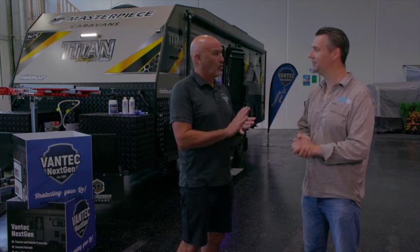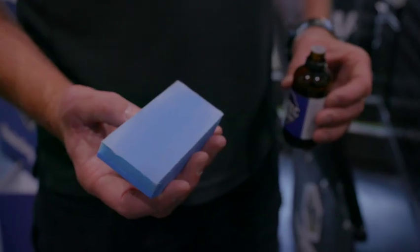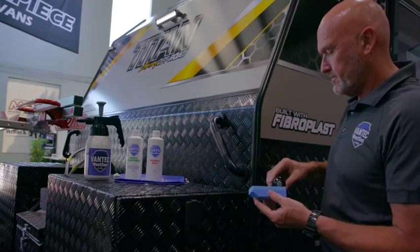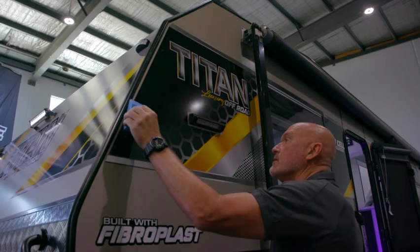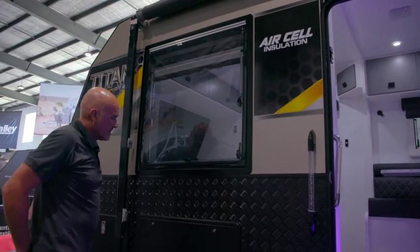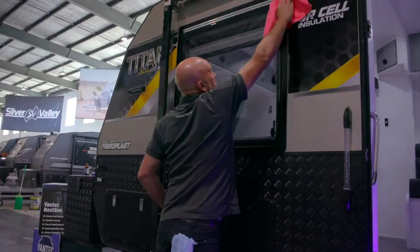Even though Vantec has to be applied by trained experts, I'm curious to know how you do it. It is a process, and it's very important we do it correctly. We have our ceramic coating in liquid form, which goes on first onto an applicator pad. Once it's on the pad, we spread it over sections of the van — usually about one and a half to two square metres at a time. Then we use one microfibre cloth to evenly spread it and make sure we haven't missed anything, followed by a finishing microfibre cloth to give it that final finish and blend it with the other areas we've done.